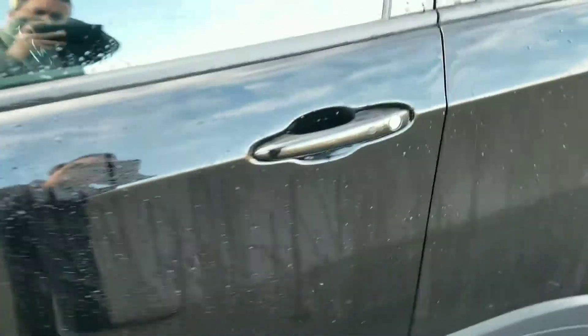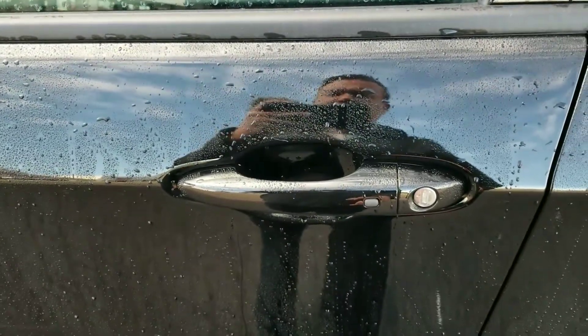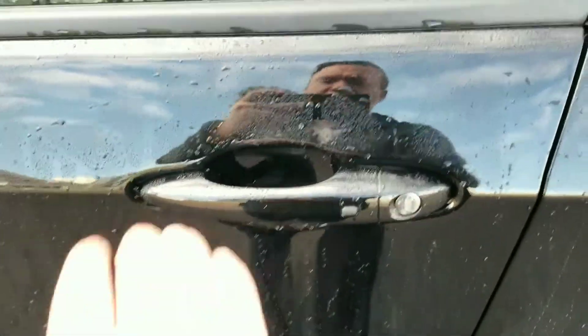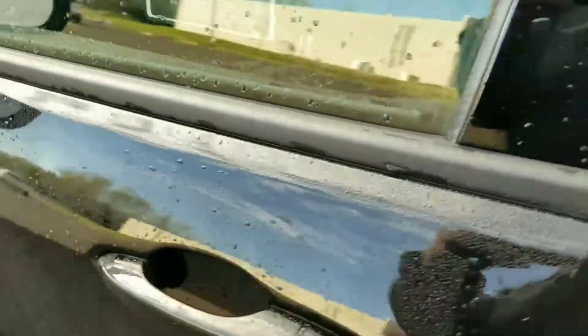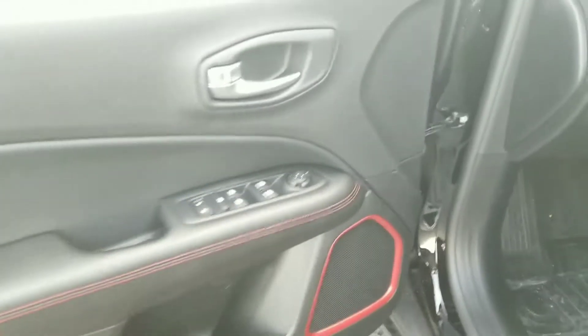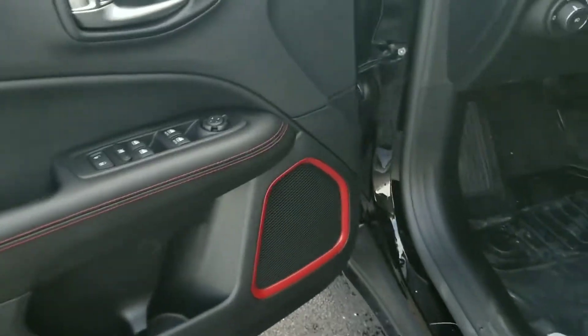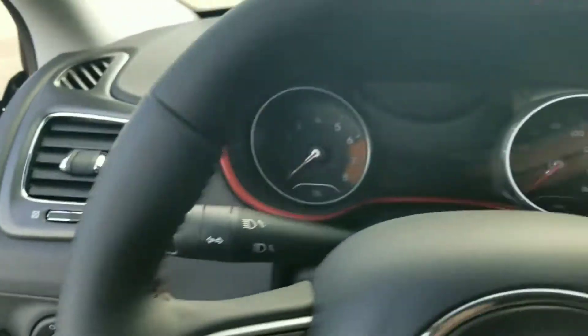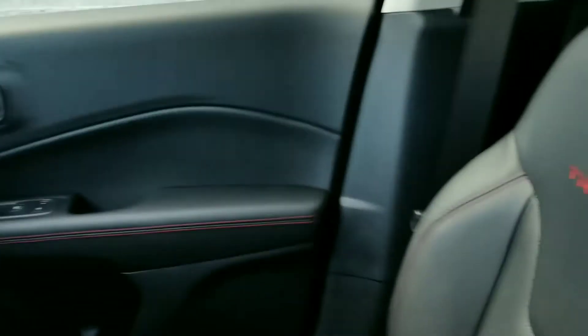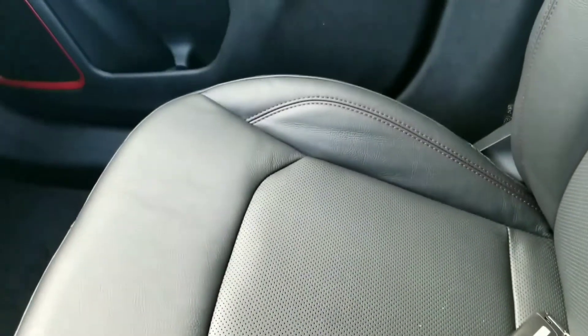This particular one does have proximity access, which means if you have the keys in your pocket you just grab the handle and the doors unlock. There's a power seat on the Trailhawk, and it has that nice red accent stitching as well as accents around the speakers. It also has the Trailhawk embroidery as well as more red stitching along the seats.